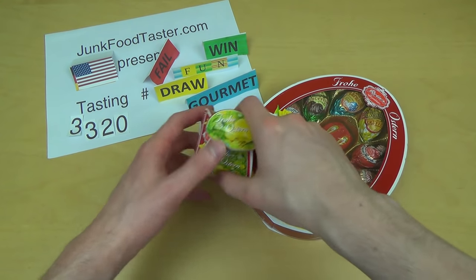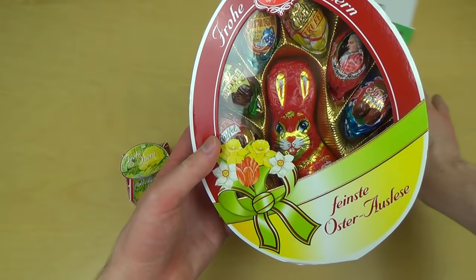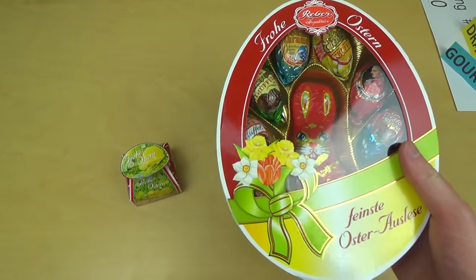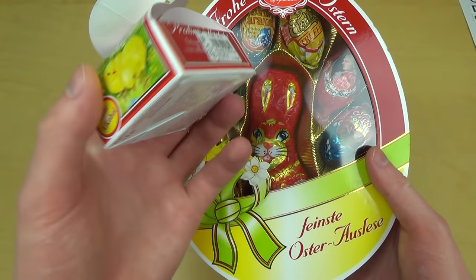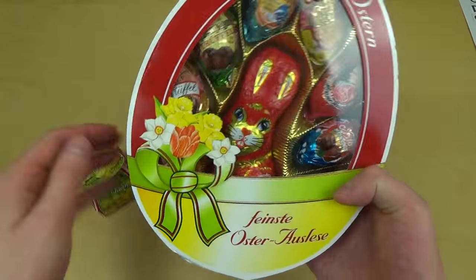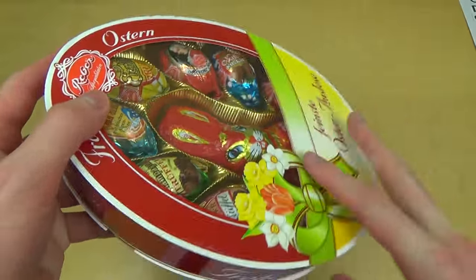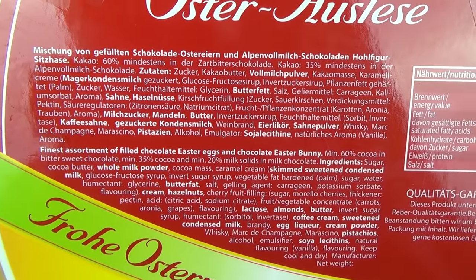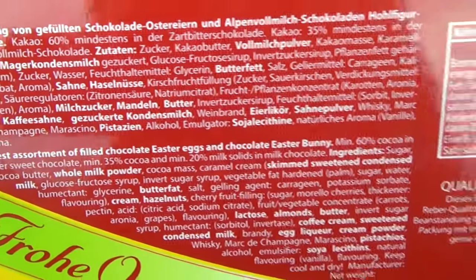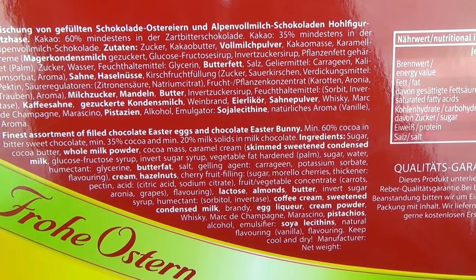Junkfoodtaster.com, episode 3320. These are chocolate Easter products. Easter is over, but I think it's still worth checking this stuff out. Here we got a big egg-shaped box with small eggs. On the back side there's English and it says 'Finest assortment of chocolate Easter eggs and chocolate Easter bunny.' Ingredients include egg liqueur.